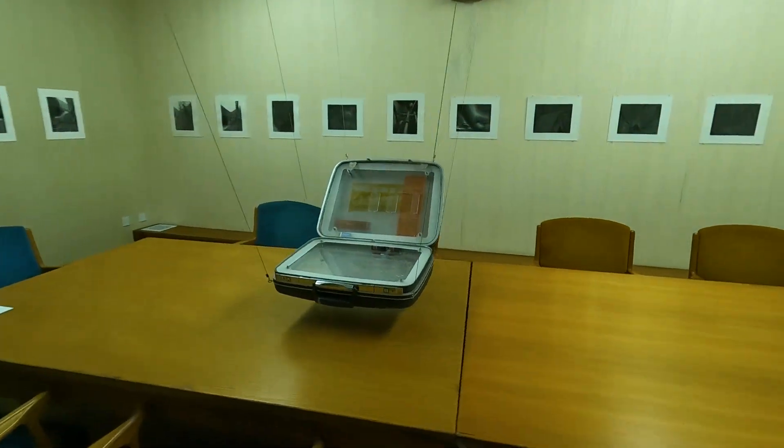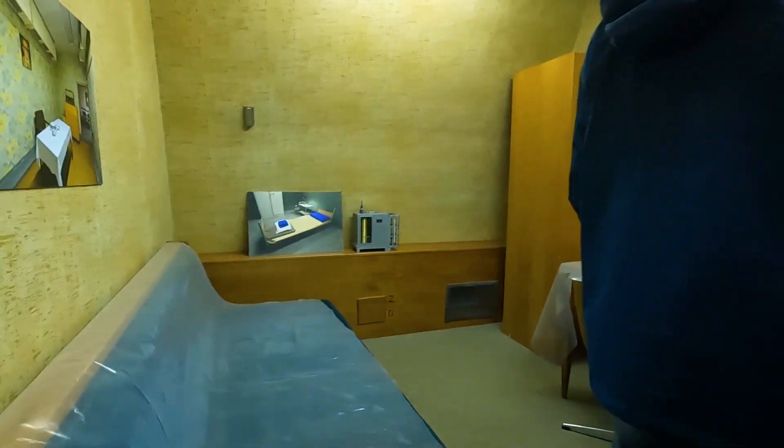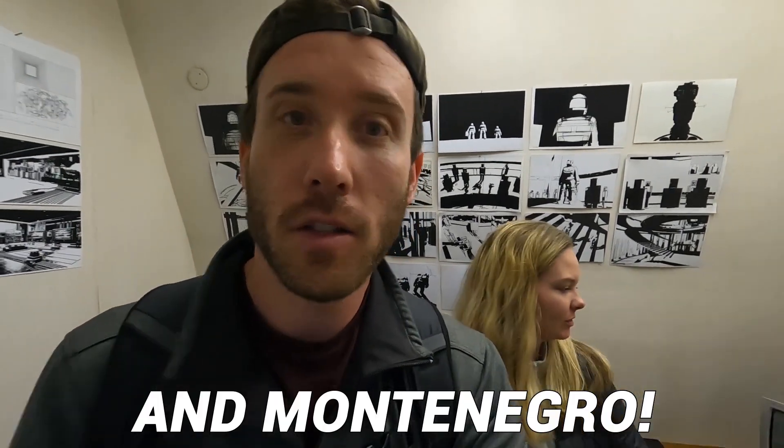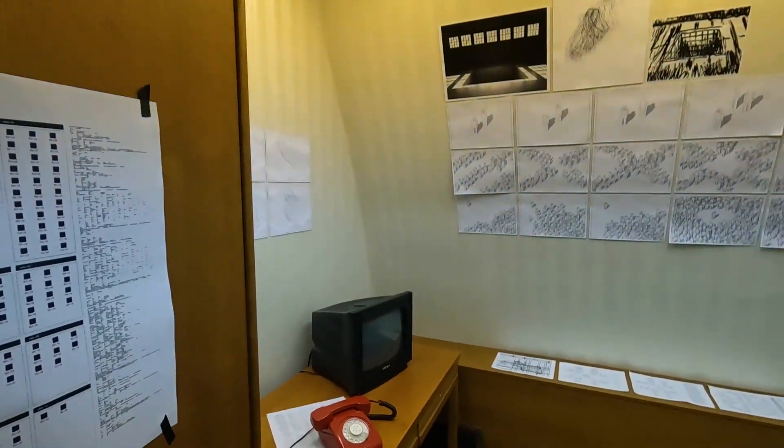We're entering Tito's block of the bunker. It goes up another level, had its own separate ventilation system, and housed the generals and really high-ranking military and party officials. In the event of a nuclear war, all the presidents of the six former Yugoslav republics — Slovenia, Croatia, Bosnia and Herzegovina, Serbia, and Macedonia — would come here and each had their own room.